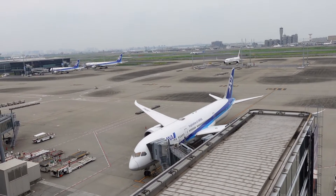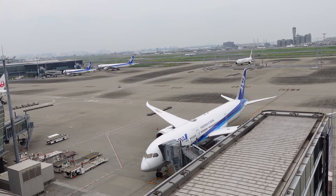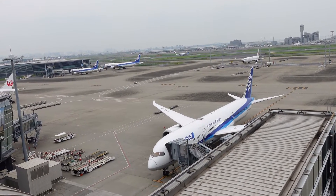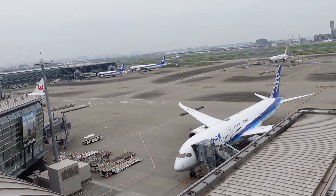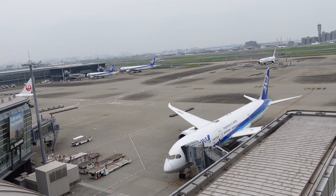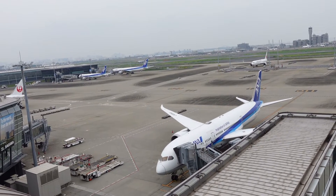This is a short video to give you a little sample of what Haneda Airport looks like. I just live about no more than 20 minutes from here by the highway.